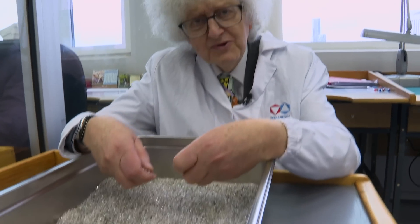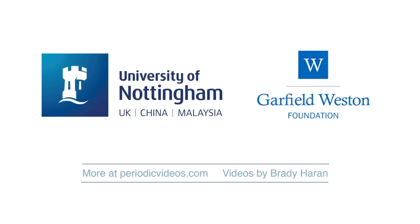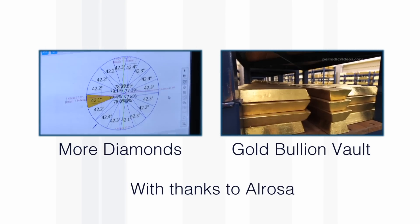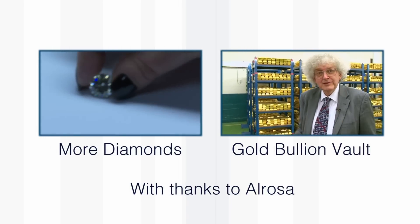I think this is the most extraordinary thing I've ever done on Periodic Videos — and certainly the most fun. The gold is an exciting element, it has interesting chemistry, and it's just sitting here doing nothing. It's enormously impressive but it's a bit sad, rather like a mausoleum.